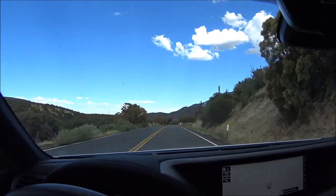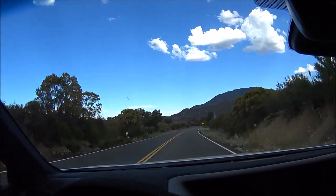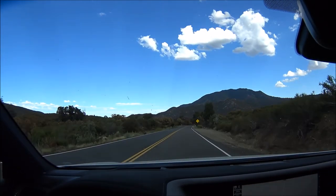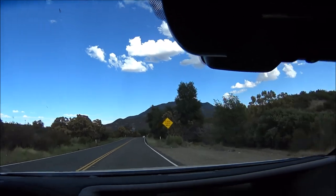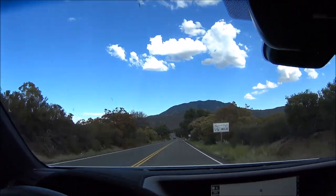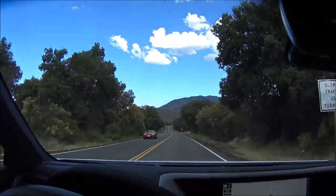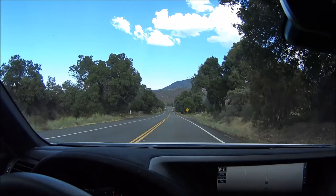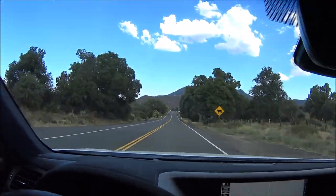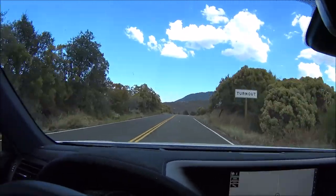Now we're on kind of the last part — this is the Santa Rosa Indian Reservation, a lush mountain area. Once we get on the other side of that mountain, we get into the Coachella Valley and the desert landscape. I love how you go through these multiple ecosystems just on this short one-hour drive. We're on the Santa Rosa Indian Reservation.